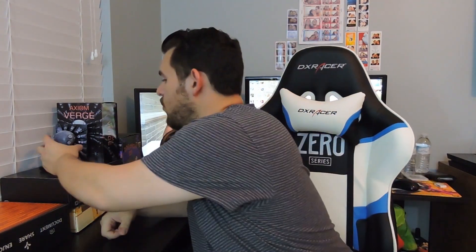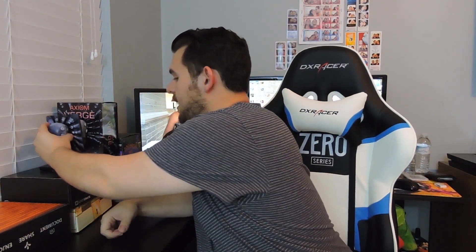Hello everybody, HaasBoss here, and we are doing this month's IndieBox. Actually, since the last one, I managed to get in contact with customer support at IndieBox.